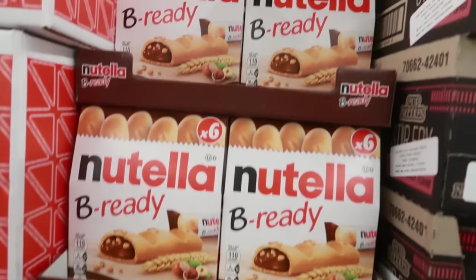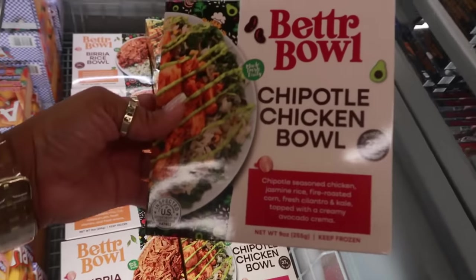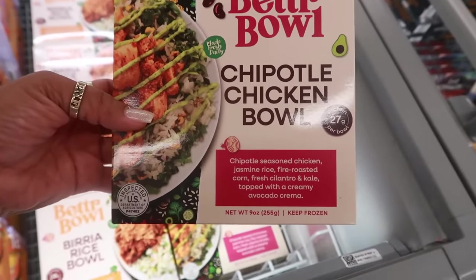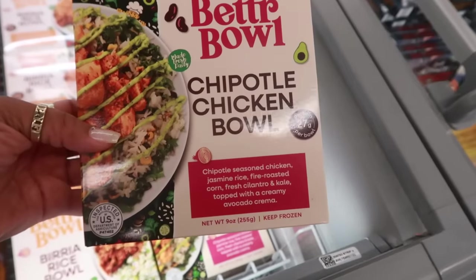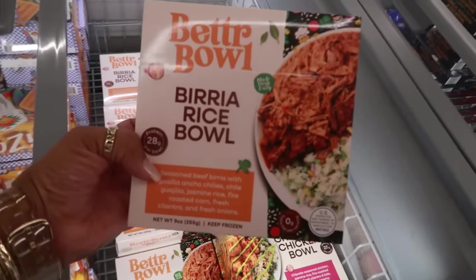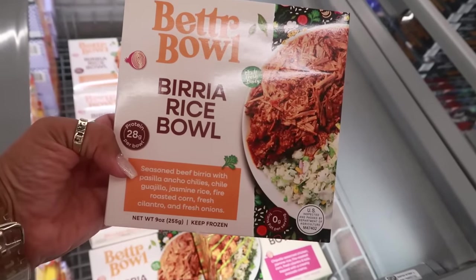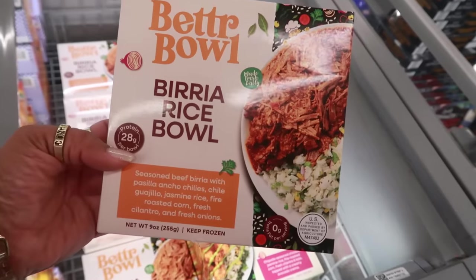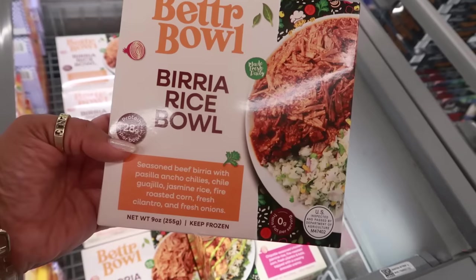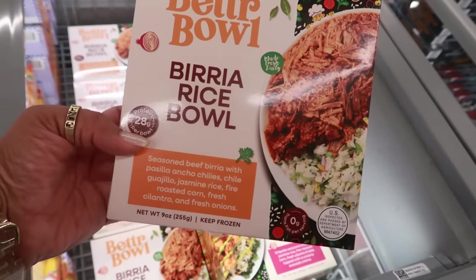Nutella — be ready — $4. The better bowls look good: chipotle chicken with jasmine rice, fire roasted corn, fresh cilantro and kale topped with creamy avocado crema — $4. That looks and sounds good. And then there's the birria bowl — seasoned beef with ancho chile and chile guajillo, fire roasted corn, fresh cilantro and fresh onions. Not bad for $4.